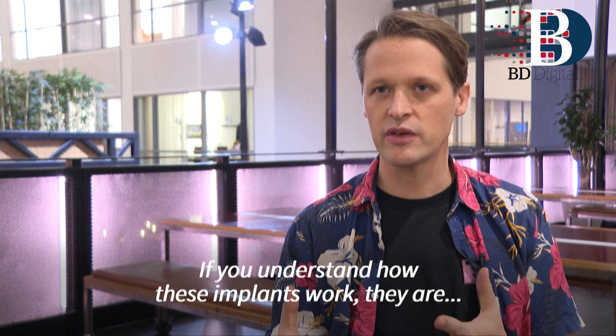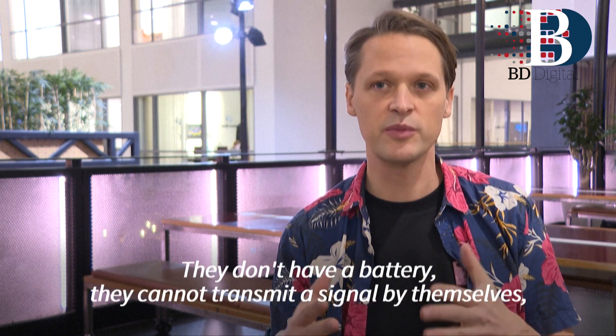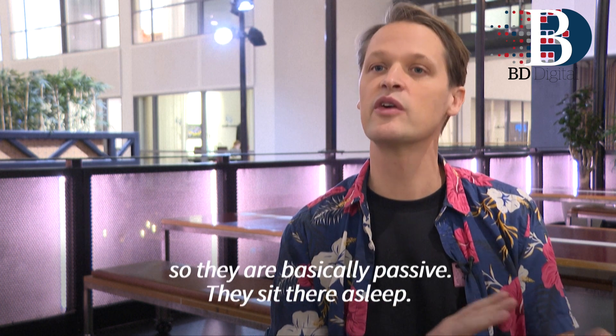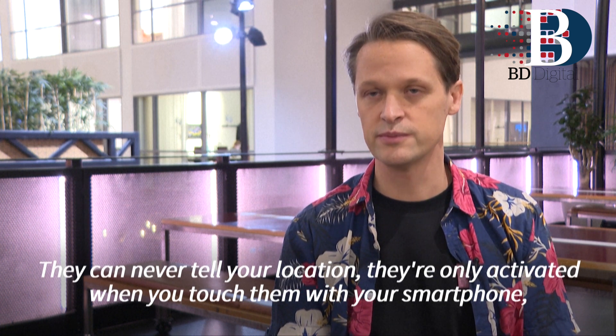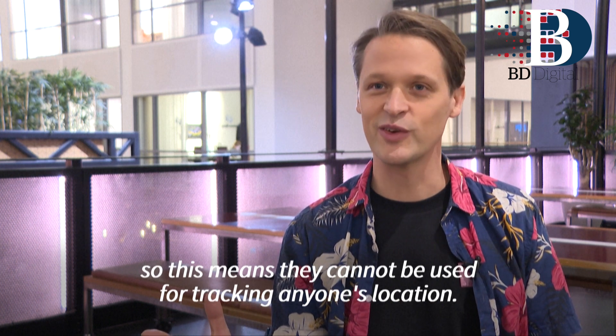If you understand how these implants work, they don't have a battery and they cannot transmit a signal by themselves, so they're basically passive — they just sit there asleep. They can never tell your location; they're only activated when you touch them with your smartphone, which means they cannot be used for tracking anyone's location.